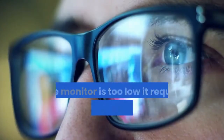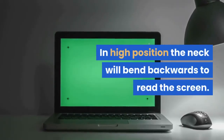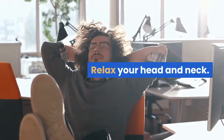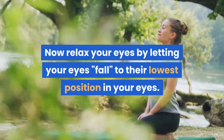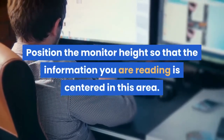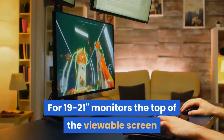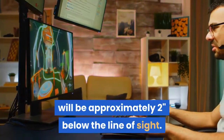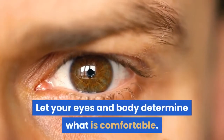Monitor Too High or Low. If the monitor is too low, it requires bending the neck forward or down to view the screen; in a high position, the neck will bend backwards to read the screen. Solution — try this exercise: relax your head and neck. If you do this correctly, your head will be in a slight forward tilt. Now relax your eyes by letting them fall to their lowest position. Notice the lowest line on the screen you can read without raising your eyes or head. Position the monitor height so that the information you are reading is centered in this area. For 19 to 21-inch monitors, the top of the viewable screen will be approximately two inches below the line of sight — the imaginary straight line from your eyes to the screen. Let your eyes and body determine what is comfortable.